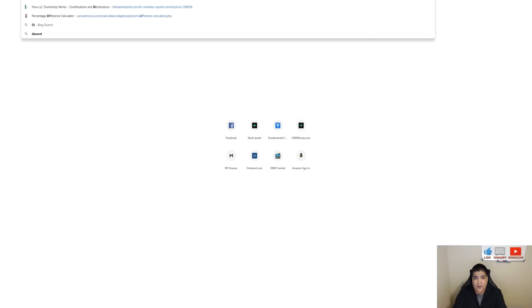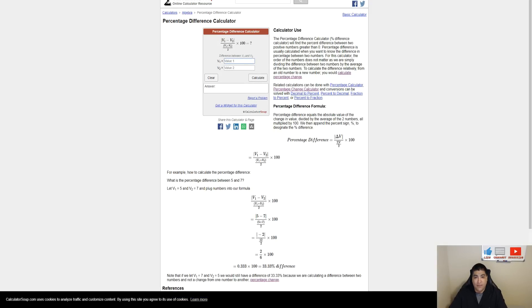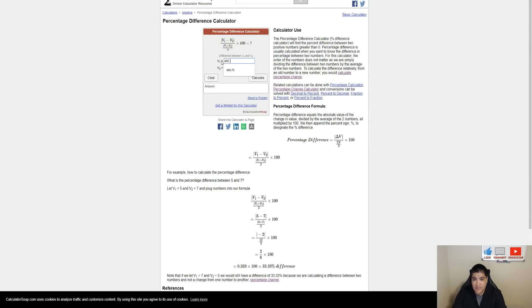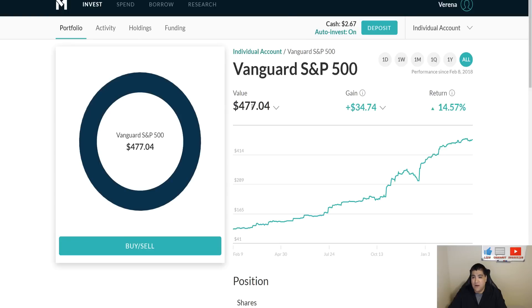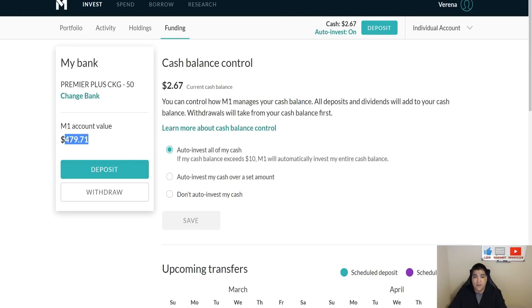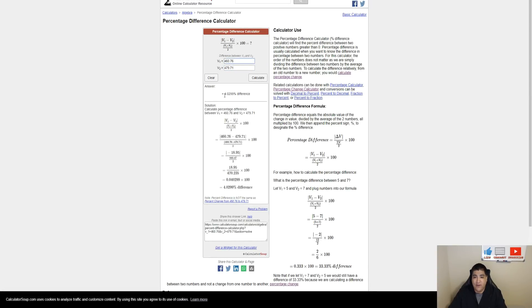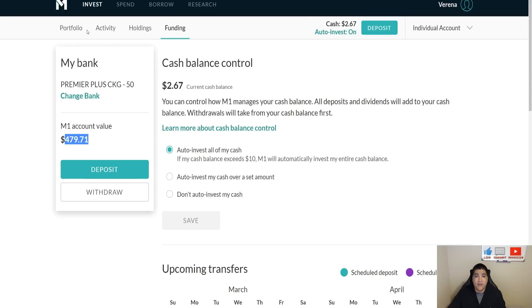Going ahead and doing the difference between last month and this month: last month was $460.76. Our new equity balance, looking at the funding tab which combines the current portfolio value with cash, is $479.71. The difference between last month's equity and this month's equity is an increase of 4.02%, and that's partly because there was another payout this month.